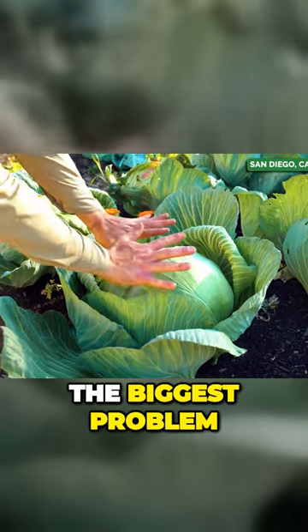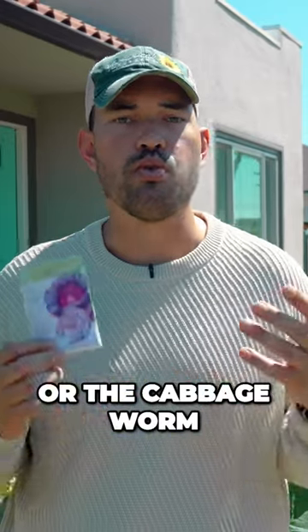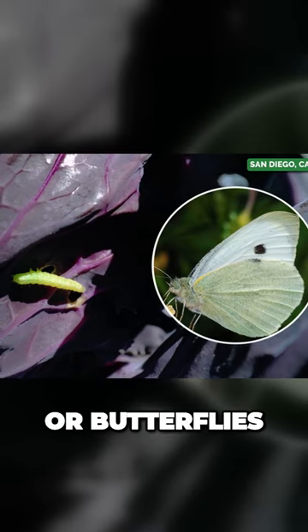Second, the biggest problem with these bad boys is something called the cabbage looper or the cabbage worm. It is this little green caterpillar that comes from white moths or butterflies.